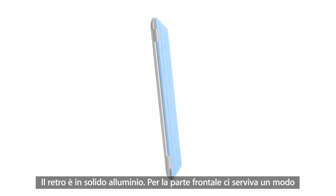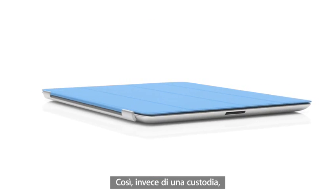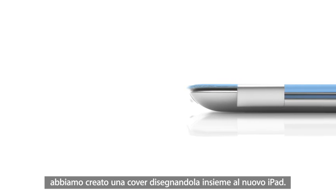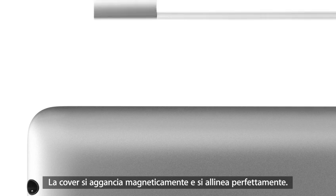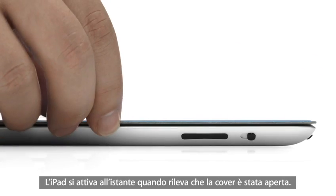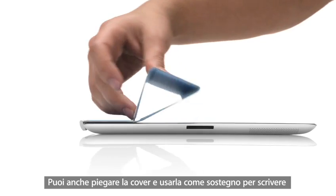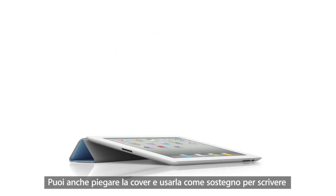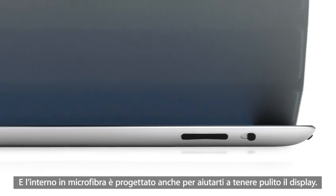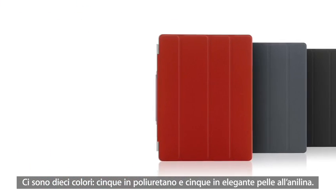We wanted to figure out a way to protect the display without compromising the iPad's size and weight. So rather than developing a separate case, we created a cover at the same time that we were actually designing the iPad. The two are made to work together. It attaches magnetically, it aligns perfectly, and it's just as easy to remove. When the iPad detects you've opened the cover, it immediately wakes from sleep. And when you close the cover, it puts it back to sleep. You can also fold the cover to create a stand for typing or watching a video. The microfiber internal lining was even designed to help keep the display clean. There are ten colours — five in polyurethane and five in a beautiful aniline dyed leather.